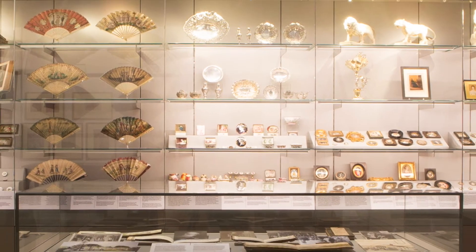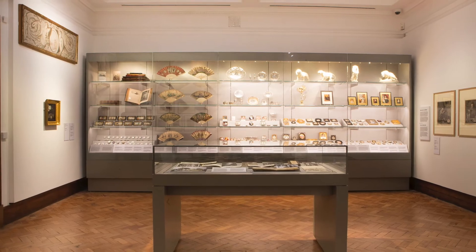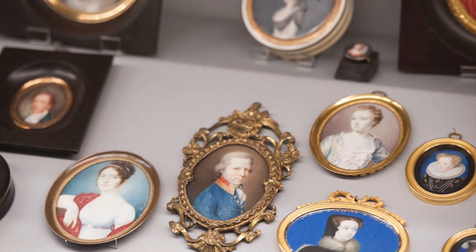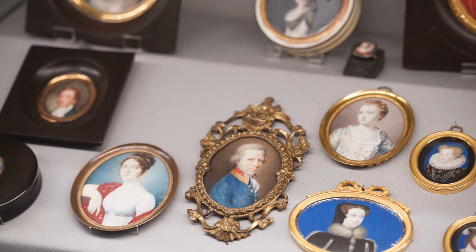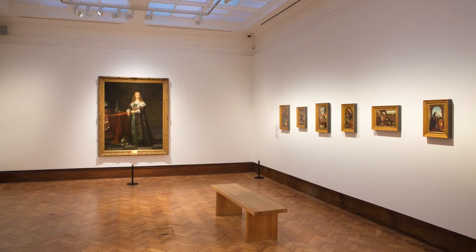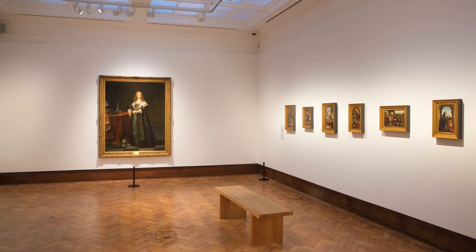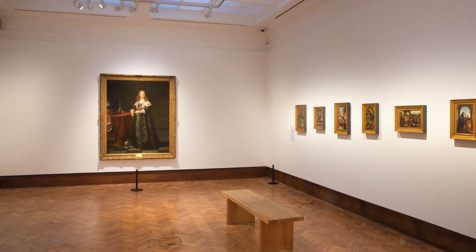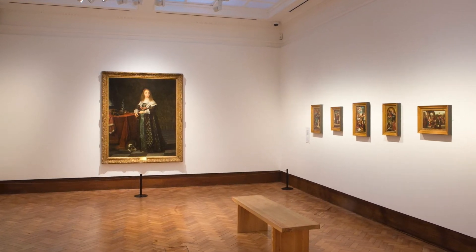These include ceramics, a boule table, a Japanese screen, miniatures, a book of poetry written by Glyn Vivian and a few prints by Hogarth. The painting we're going to describe, a full-length portrait, does not form part of Glyn Vivian's collection, but is by an artist whose work he greatly admired and shows how his legacy lives on.